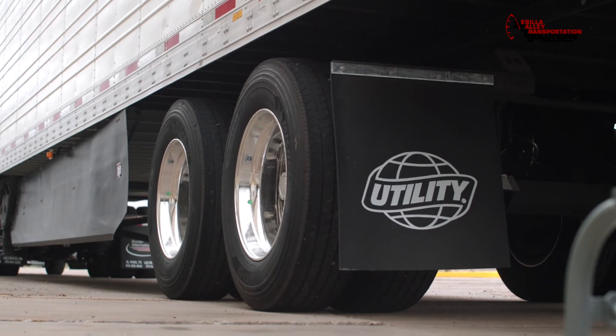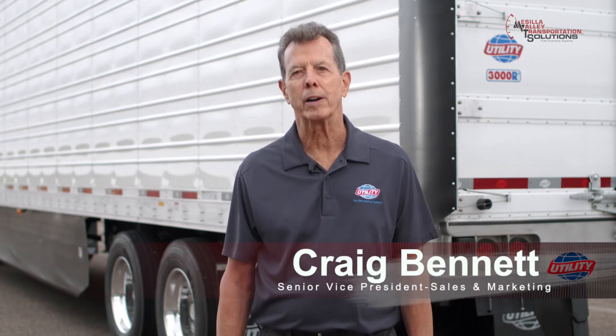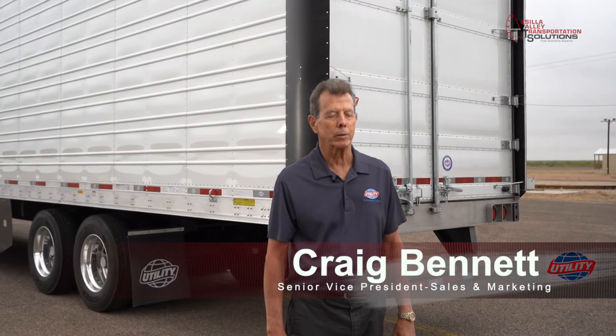My name is Craig Bennett. I am the Senior Vice President of Sales and Marketing for Utility Trailer Manufacturing Company. We are a 106-year-old company manufacturing semi-trailers — refrigerated, dry cargo, and flatbeds. We are very excited to be here today to talk about our aerodynamic products that we've developed.